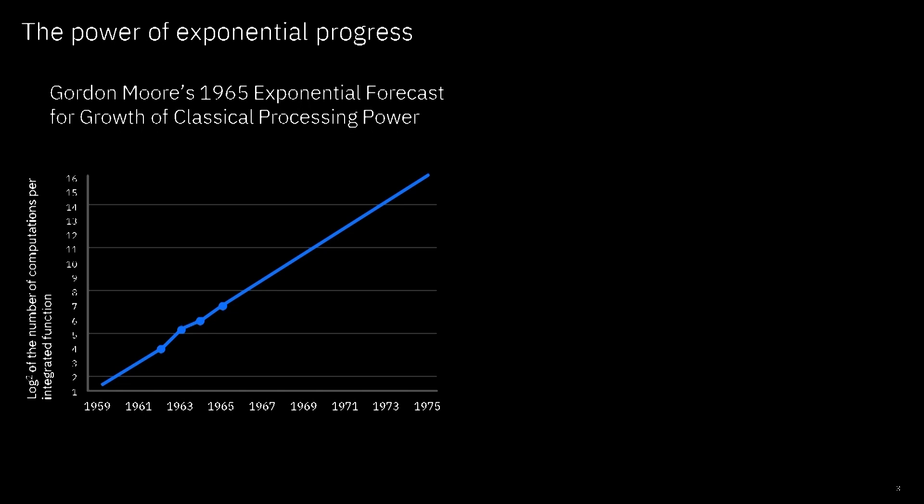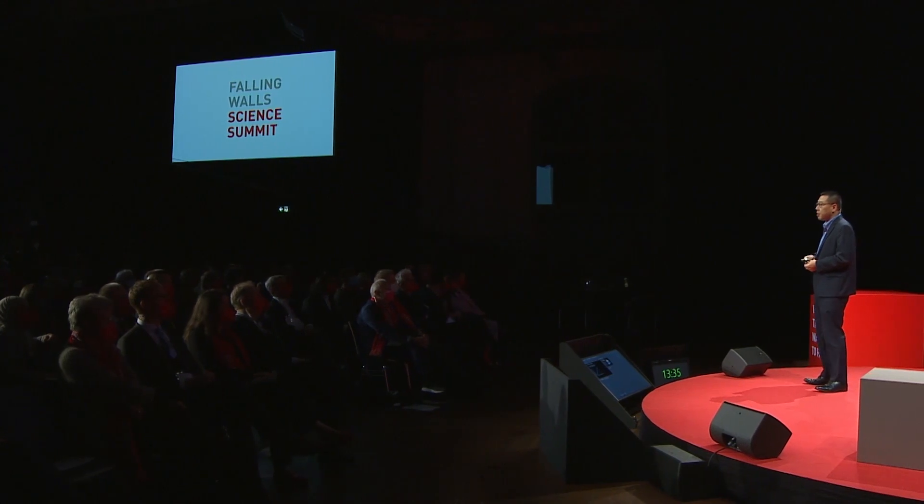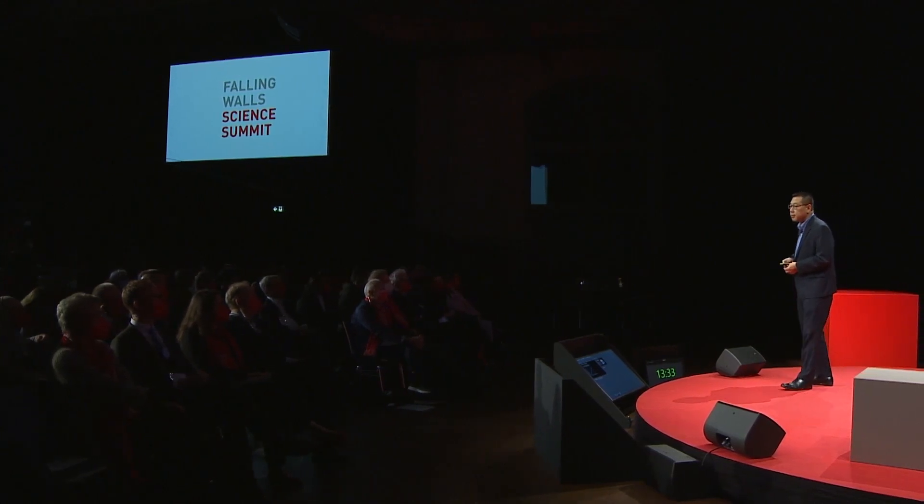When Gordon Moore presented the result in 1965, what essentially he said is: the number of transistors in integrated circuits doubles every two years. Except the fact, conveniently forgotten today, when Gordon Moore presented this trend chart many years ago, the world had only 50 transistors on the same chip. That's right — 5-0.